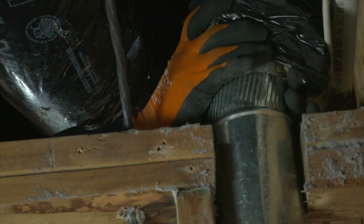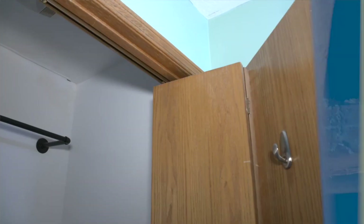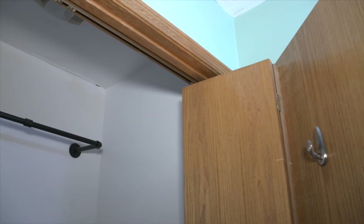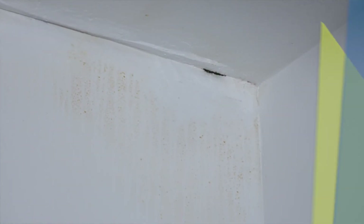The hard truth about mold is that once the spores are present, it's virtually impossible to eliminate them completely. Observation and diligence are a homeowner's best defense. Chris generally recommends having a hygienist come in for a post-test after the job is done, to confirm all contaminants have been removed from the affected rooms.